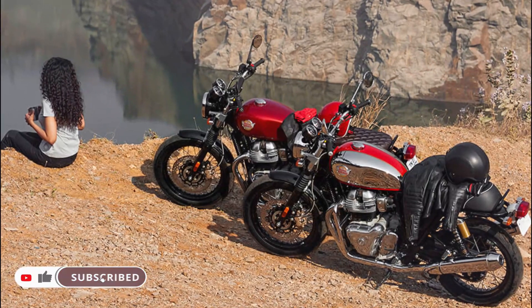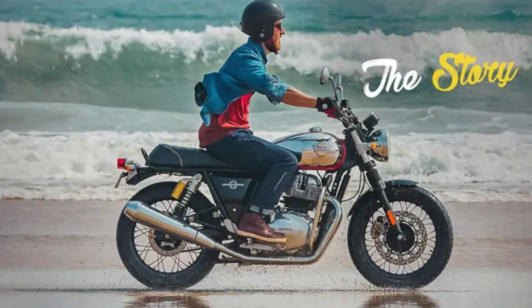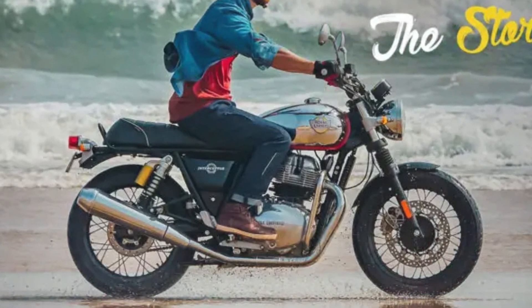The new Royal Enfield Ion T650 twin gloriously reimagines the glamorous, sun-drenched California beach lifestyle. This characterful modern classic captures the essence of a quintessential British roadster with the rakish élan of a California desert racer.